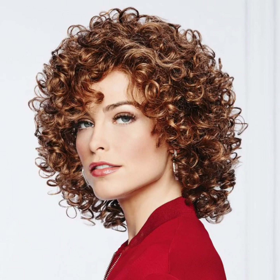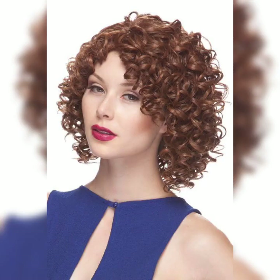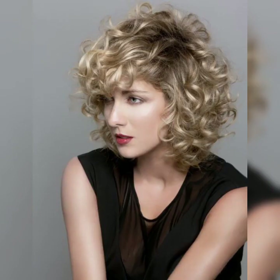Styling options for a wavy pixie haircut. Air-dried and tousled: embrace your natural waves by simply air-drying your hair and using a texturizing spray or mousse to enhance the waves. Scrunch your hair with your fingers for a tousled and effortless look.